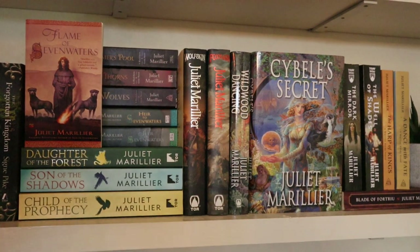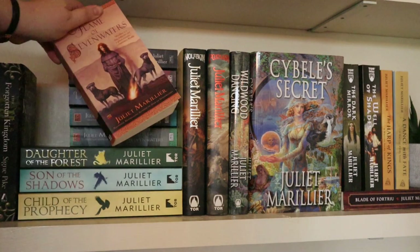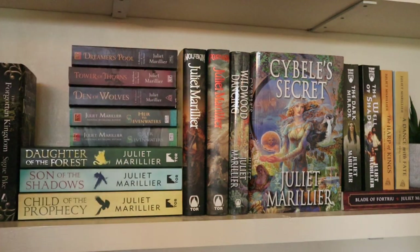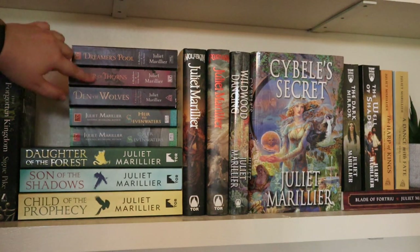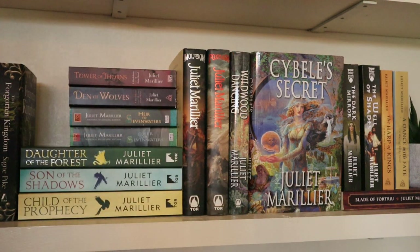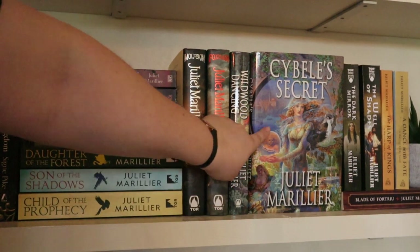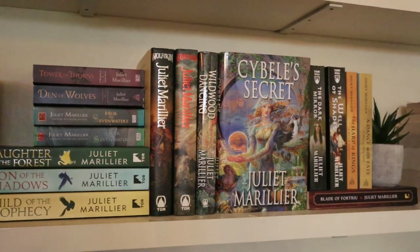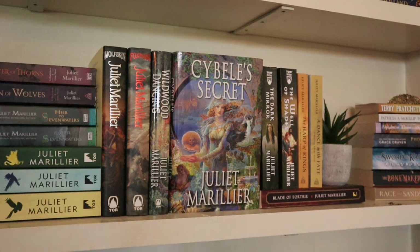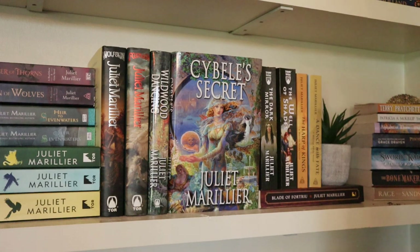Then I have my entire Juliet Marillier collection — The Sevenwaters trilogy, and Daughter of the Forest is my favorite book of all time. Then the second Sevenwaters trilogy — two of those read with one still to read. Then The Blackthorn and Grim trilogy — still need to read one of those but they have beautiful covers. All Juliet Marillier books have beautiful covers. Next to it I have a duology I've read and liked a lot, The Saga of the Light Isles. Then a duology I haven't read yet, the Wildwood Dancing duology. And in the corner the Bridei Chronicles trilogy — I've read The Dark Mirror, which is a very good book, quite similar to Daughter of the Forest in terms of romance and strong female character. I need to read Blade of Fortriu soon.